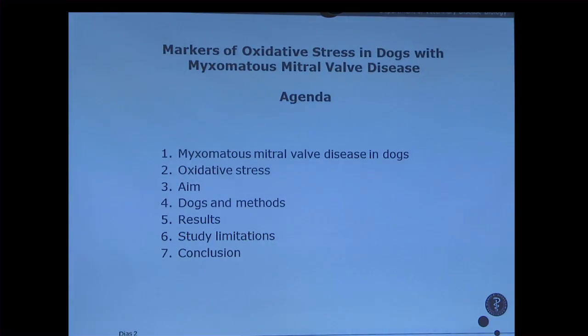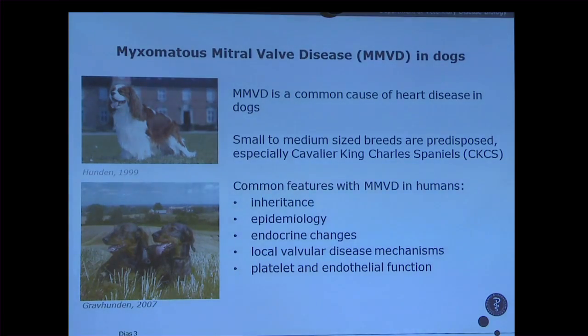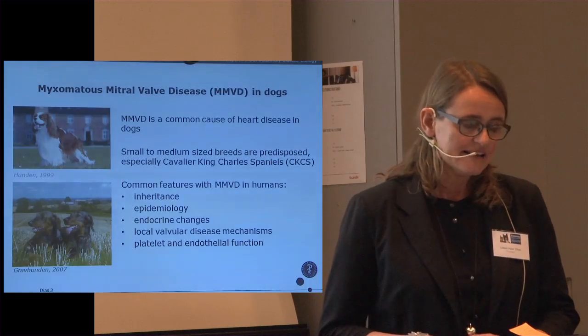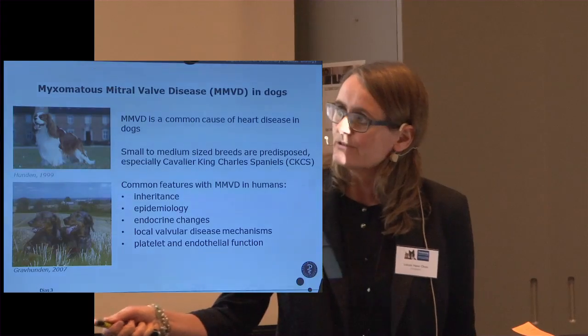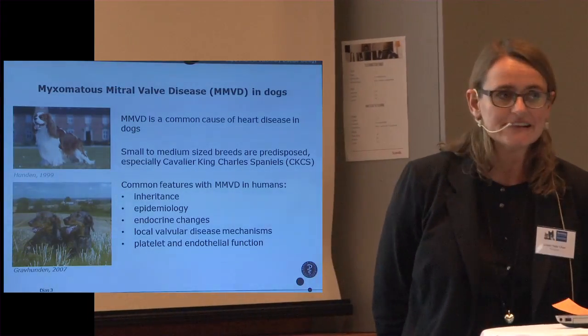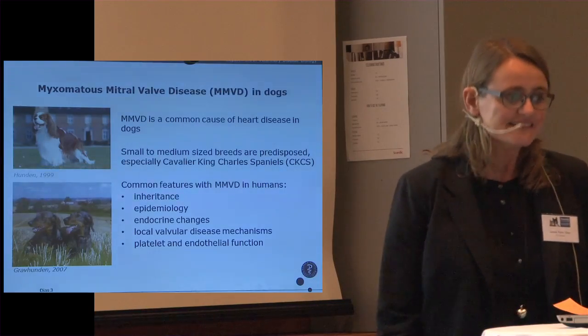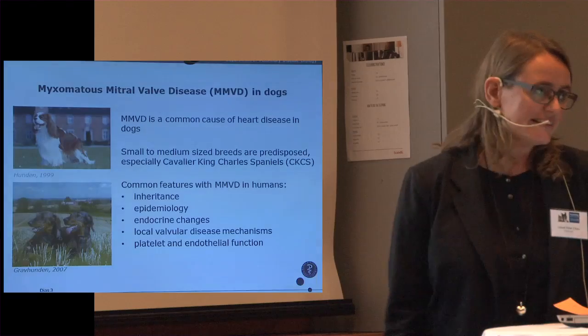Mitral valve disease is the most common heart disease in dogs, and it mainly affects small to medium-sized breeds. Cavalier King Charles Spaniels often have an earlier onset of the disease than other dog breeds, so we try to do something to reduce the prevalence of the disease in this breed. The disease is also seen in other breeds, for example Dachshunds, but they often have an older age before developing a heart murmur and clinical signs of the disease, and often they die due to other diseases than heart disease.